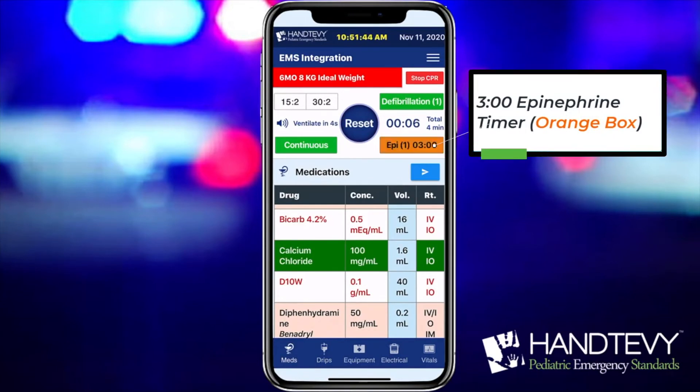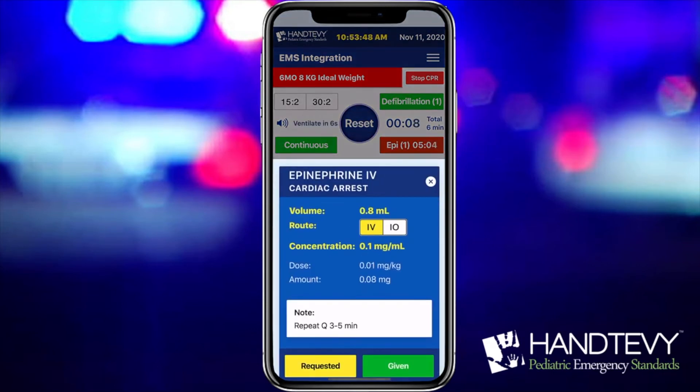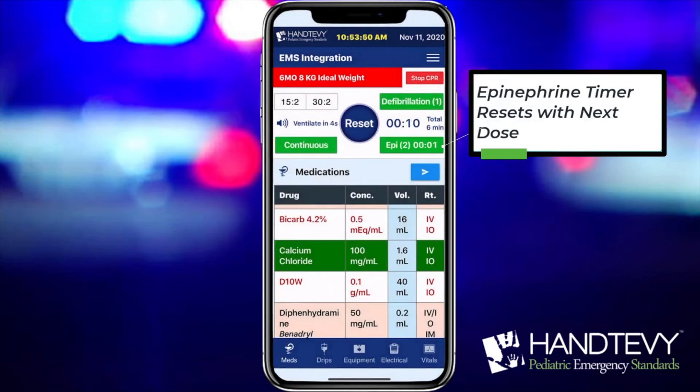The epinephrine button will turn orange at 3 minutes, and at 5 minutes it will turn red. The timer resets once epinephrine is administered.